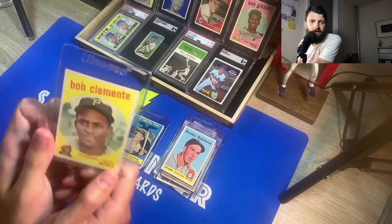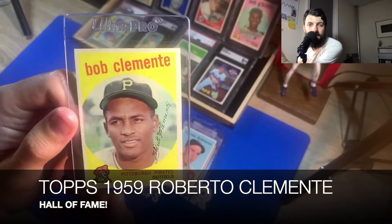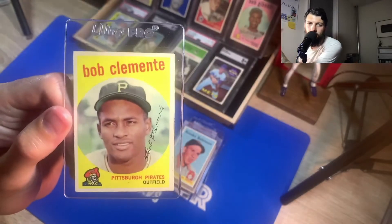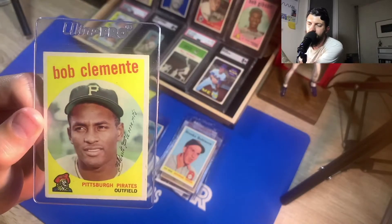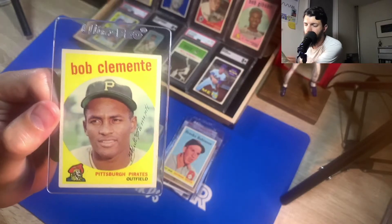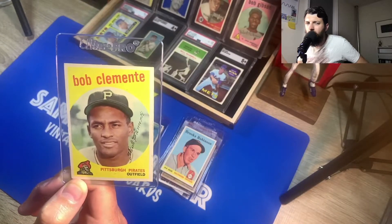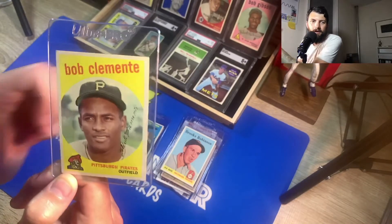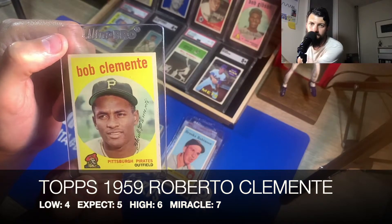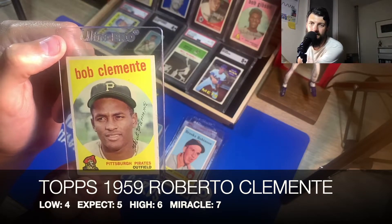Next one is the 1959 Topps Roberto Clemente. I've sent in the Willie Mays '59, the Mickey Mantle '59, and the Bob Gibson '59 — all have returned in condition grades far better than I expected. I'm really hoping that the Clemente follows that same path. A low for the '59 would be a four, my expectation is a five, high of a six, and my miracle hope is a seven.